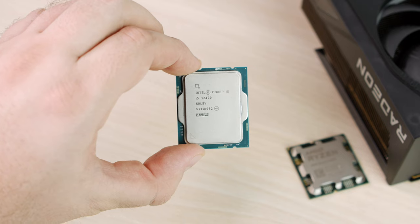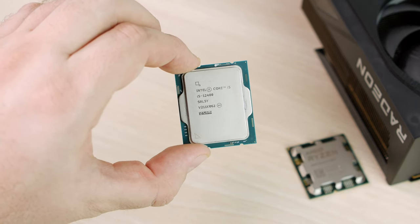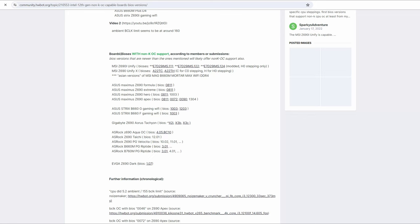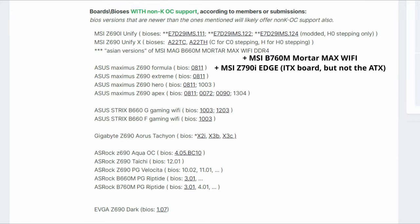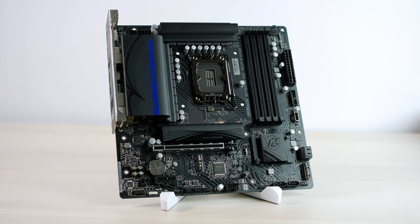Let's begin by explaining under what circumstances you can overclock a non-K 12th-gen CPU. The answer is simple: you need a special motherboard that has an external BCLK generator. The list is rather short — about 20 motherboards, and only 3 or 4 of them are affordable. All others are top-of-the-line overclocking boards. If your motherboard is not on the list, it's simply incapable. And importantly, there is no BCLK overclocking for 13th and 14th gen.